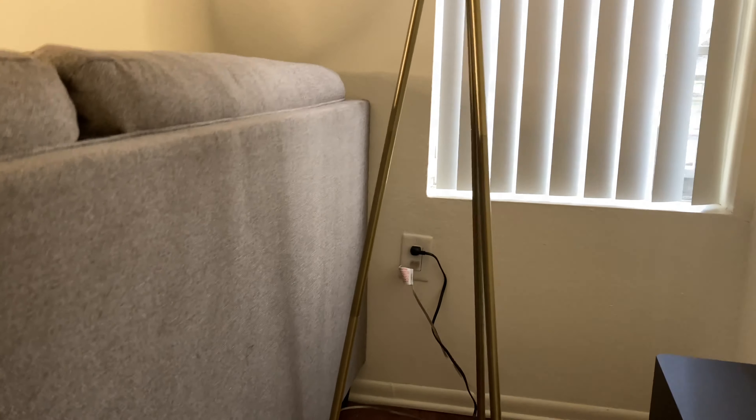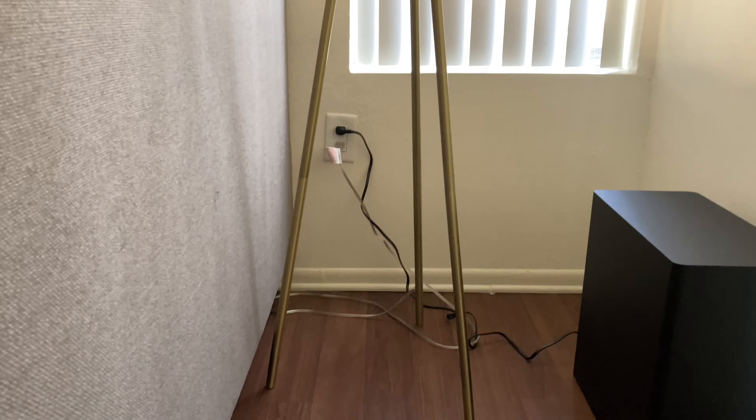The next thing I got is this Project 62 lamp, which I am obsessed with. It's a tripod — I thought it was very appropriate for being a YouTuber. It just sits over there behind the sofa. I really love it. I love the brassy gold tripod and the white shade. At nighttime when we light it up, these little textures are actually grayish and the white turns like a cream, so it adds a different feel.